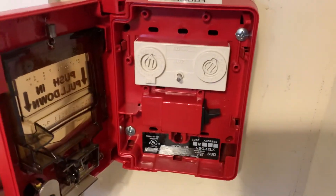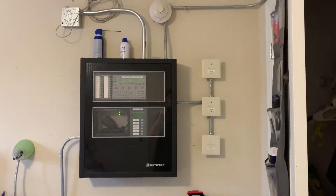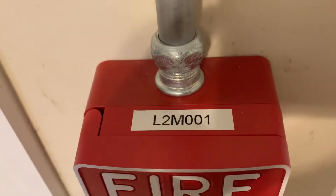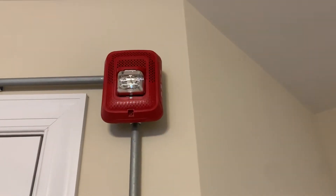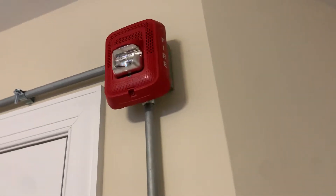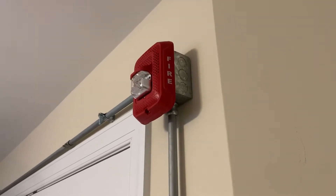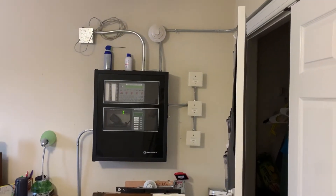This is my Notifier NBG12LX. It is connected to the SLC on my Notifier NFS2 640, and you can see that this is on loop 2. I'm utilizing both loops just because I can — it's just a small demo system. Up here I have an SPSRL, and this system is doing voice evacuation as opposed to the march time tone from the last time I used a speaker on this panel, which was probably over a year ago.